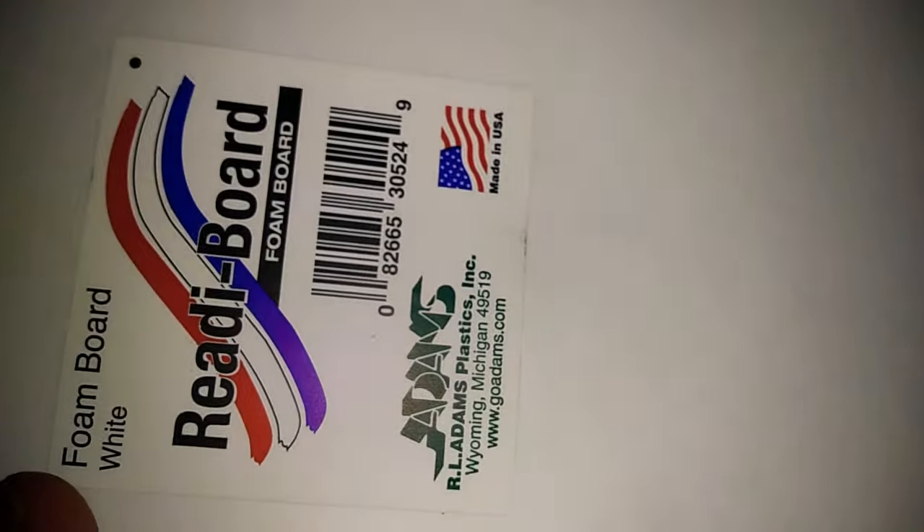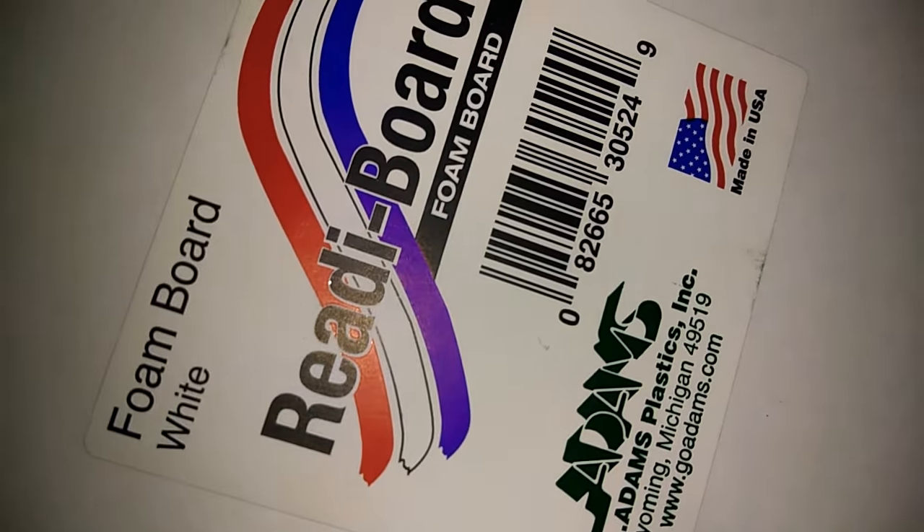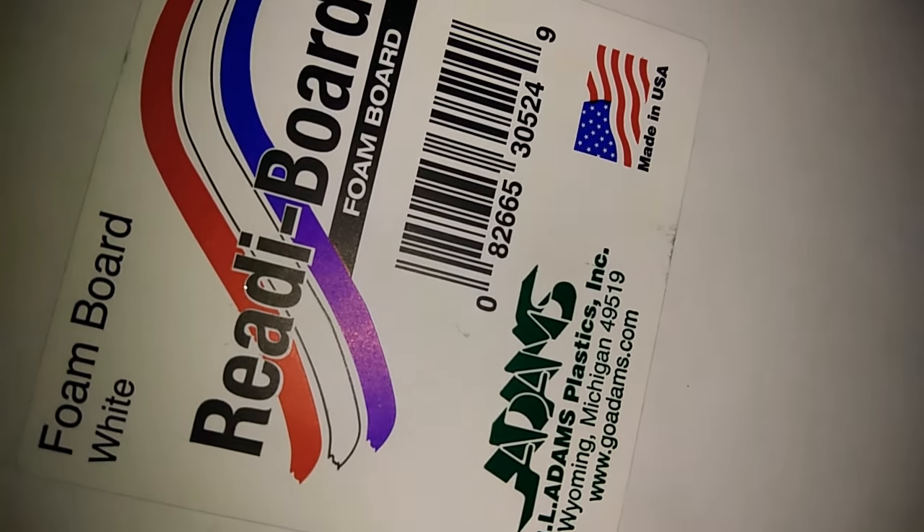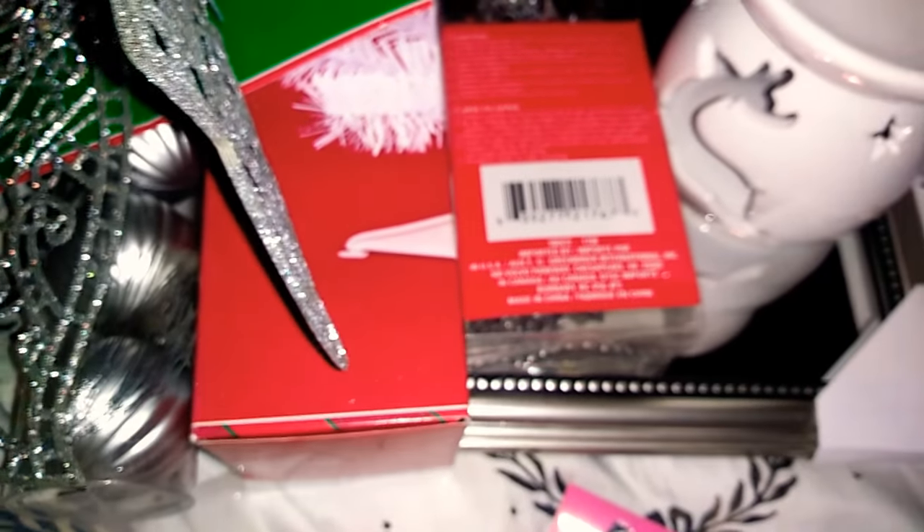I have one more item — I got this poster board. It is the foam board, white, ready board. I did get this for a DIY — I'm making a DIY with that.